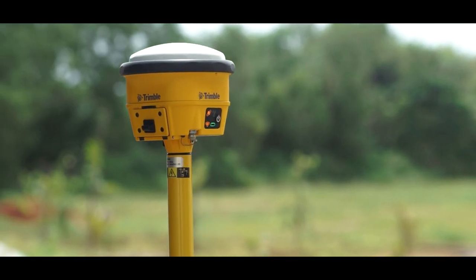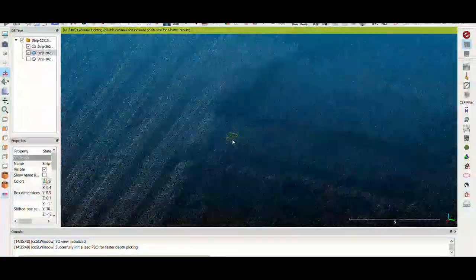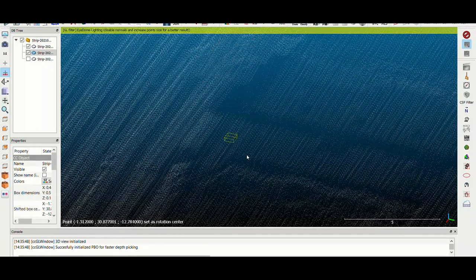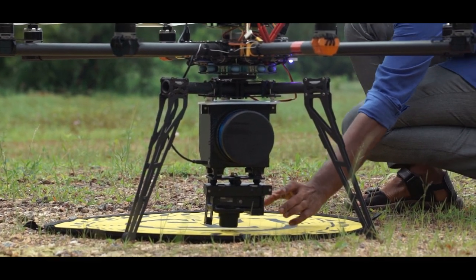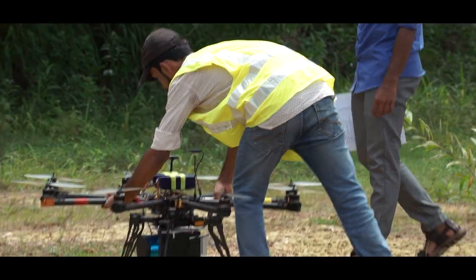Differential GPS was used for the geo-referencing of the whole project for centimeter-level accuracy of flight planning. Experts suggest LIDAR will be the basic building block for all future systems — and the future is here.